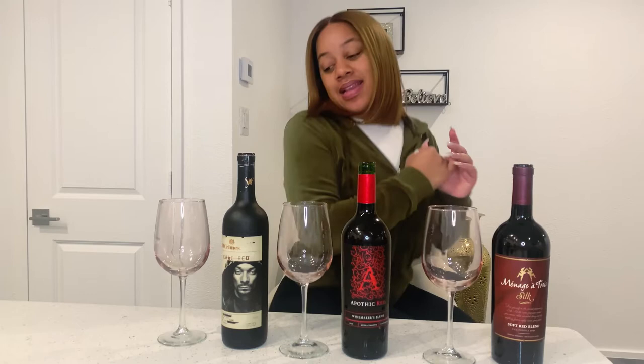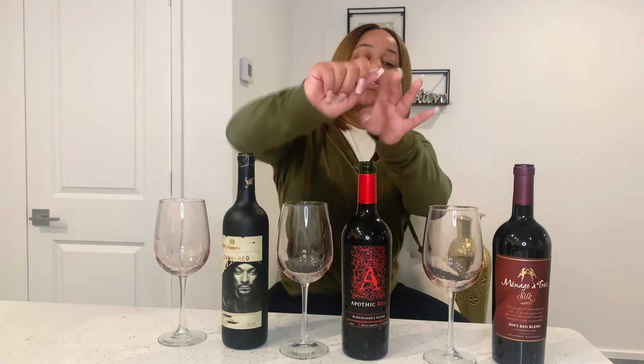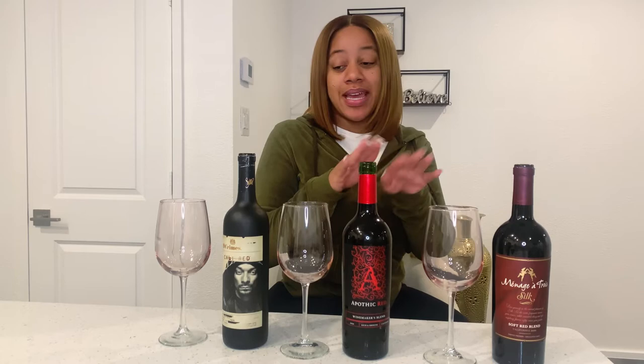I went right ahead and opened all of these. Shout out to one of my best friends, Maya — she purchased me a wine opener, an electric one. She has something that helps me and makes my life easier. Your girl likes to wear nails and it's really difficult trying to open these bottles with my wine bottle opener. It was a struggle but we made it through.